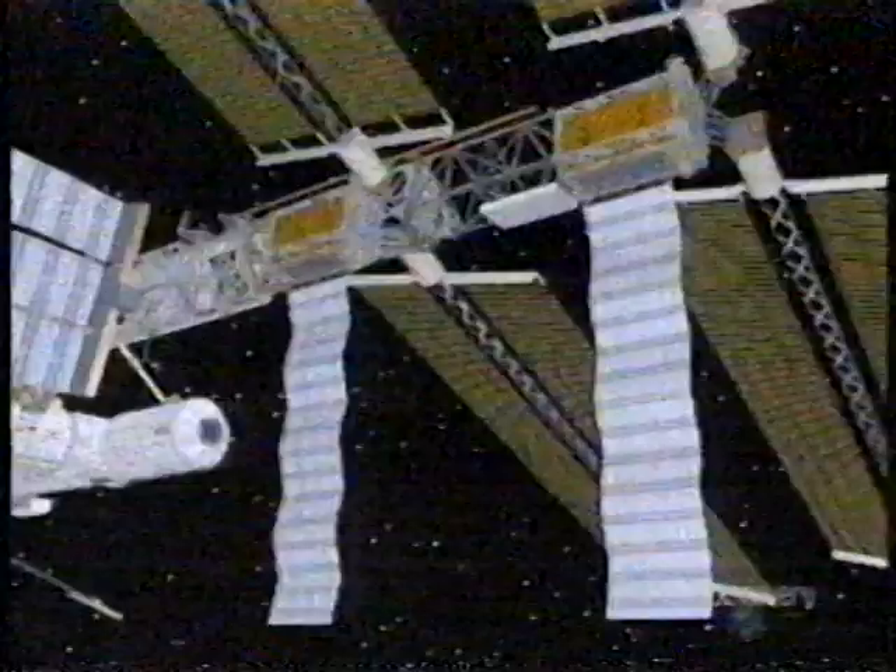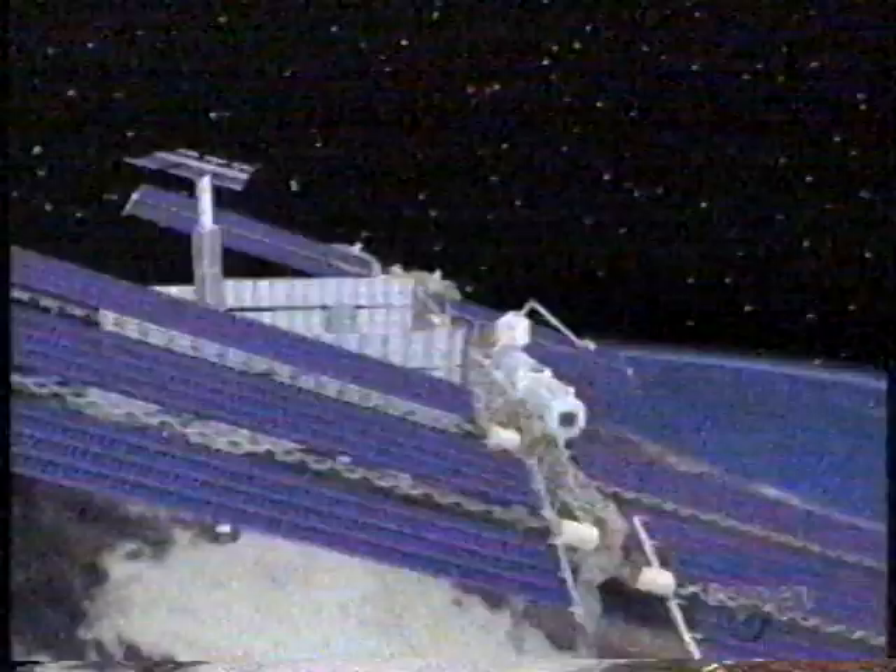Phase three, scheduled to begin later that same year, will see the space station's great solar panels installed, allowing the station to generate all of its own power. All of this work should be finished by the year 2003. With its large solar panels catching rays, the space station will be the biggest and brightest satellite in orbit. In fact, you'll be able to see it shining in the sky regularly from many Canadian cities.